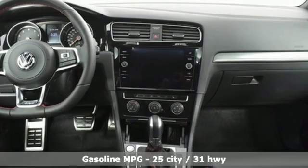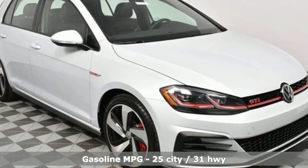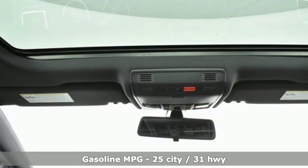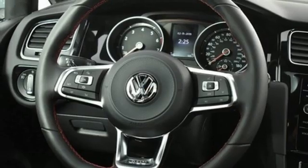Auto shift manual transmission, sport suspension, engine auto stop-start feature, aluminum wheels, streaming audio, power heated mirrors, and front heated leather bucket seats.